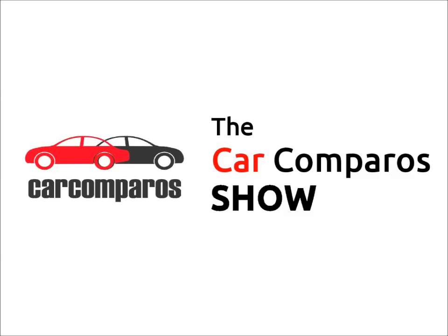Hello and welcome to Car Comparos. Today we are going to compare Mahindra Scorpio vs Tata Safari Storm.